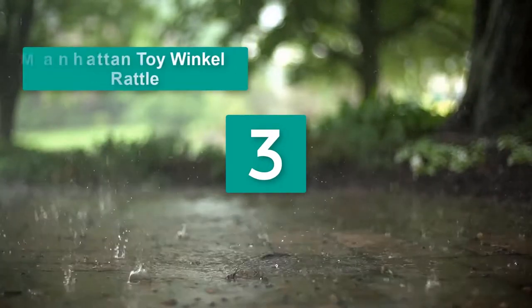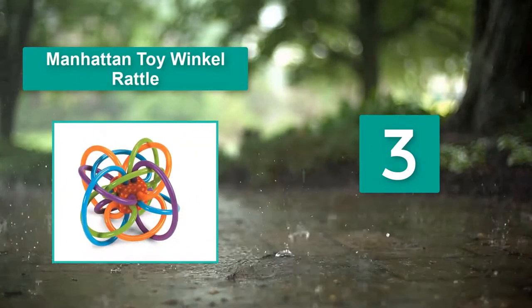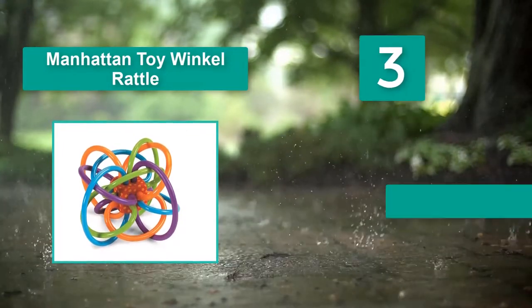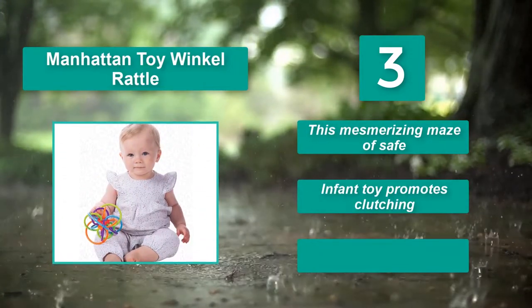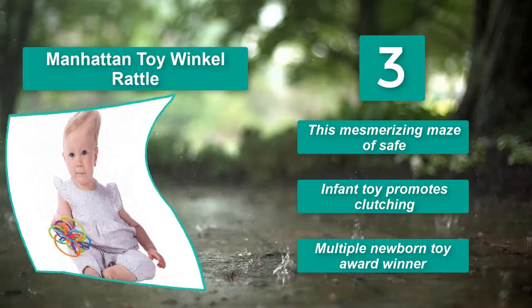Number 3: Manhattan Toy Winkle Rattle. Its bright colors are designed to appeal to your little one, who will have no problem clutching onto it. Teething babies, in particular, will love sinking their gums into the tubes. Main Features: this mesmerizing maze of safe design; infant toy promotes clutching; multiple newborn toy award winner.